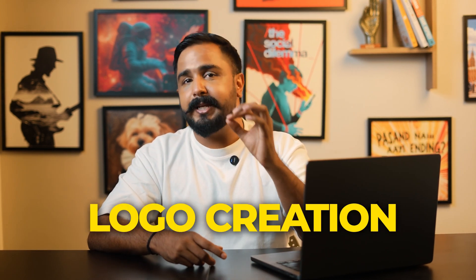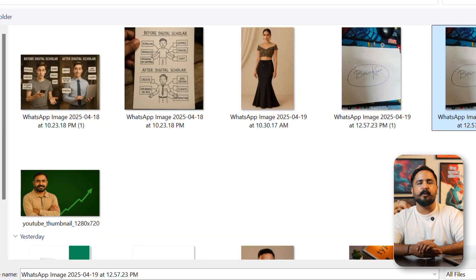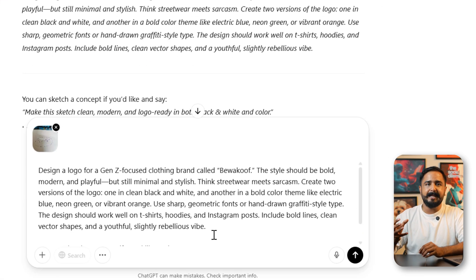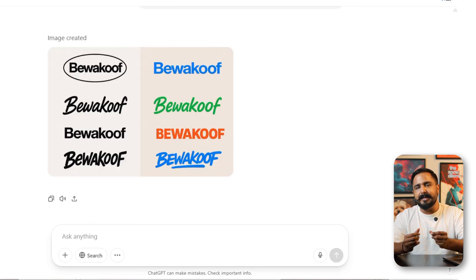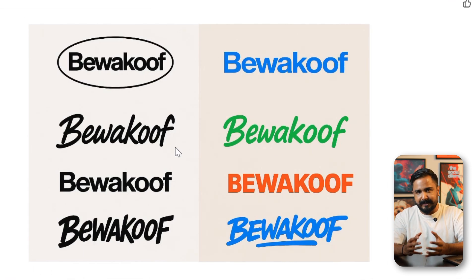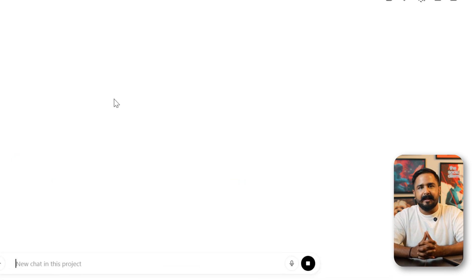Another big one: logo creation. You don't have to wait days going back and forth with a designer. Just sketch your idea, upload it, and describe what you want — 'Make this logo clean, modern, bold lines, and in black and white' — and it will give you a neat digital version of your rough sketch. You can even test three to four styles and choose the one that fits your brand.